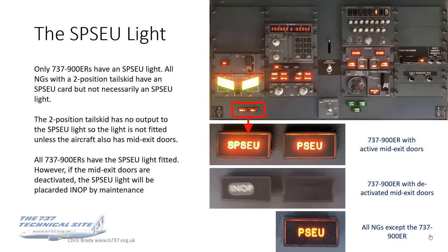The 737-900ER has an SPSU light as well as a PSEU light. All NGs with a two-position tail skid have an SPSU card but not necessarily the light — the two-position tail skid has no output to the SPSU light, so the light isn't fitted unless the aircraft also has mid-exit doors. All 900ERs have the SPSU light fitted; however, if the mid-exit doors are deactivated, the SPSU light will be placarded inoperative by maintenance. So the three combinations are: active mid-exit doors with an active SPSU light, deactivated doors with INOP placard, and any other NG with just the PSEU light.